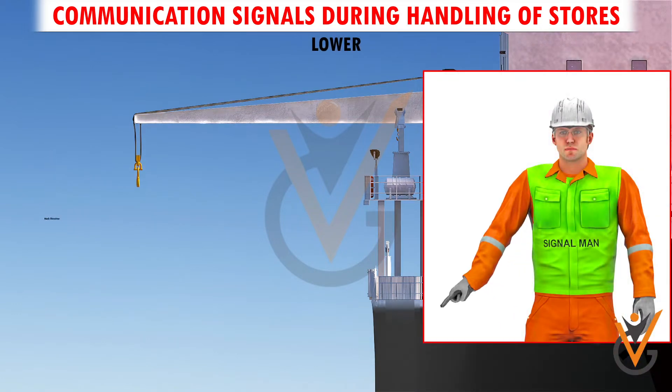Lower. With an arm extended downward, forefinger pointing down, move the hand in small horizontal circles.